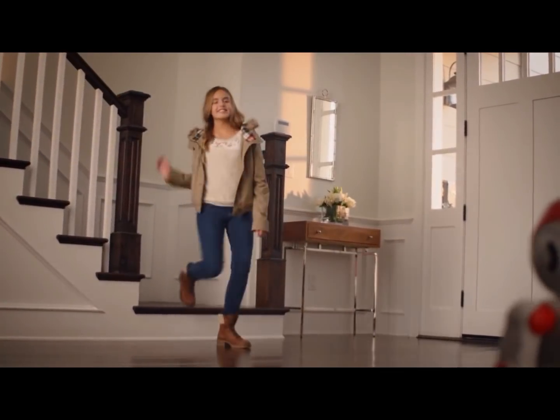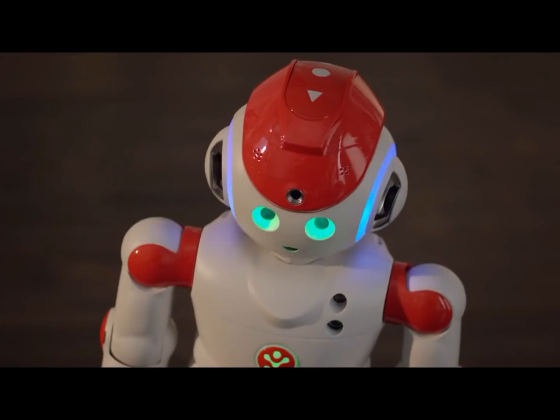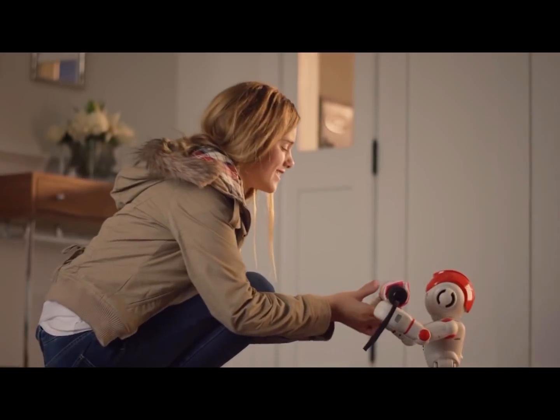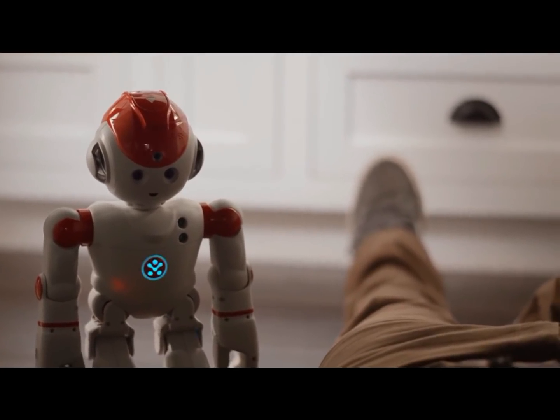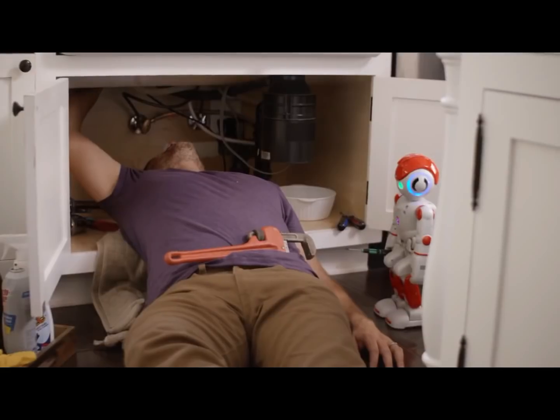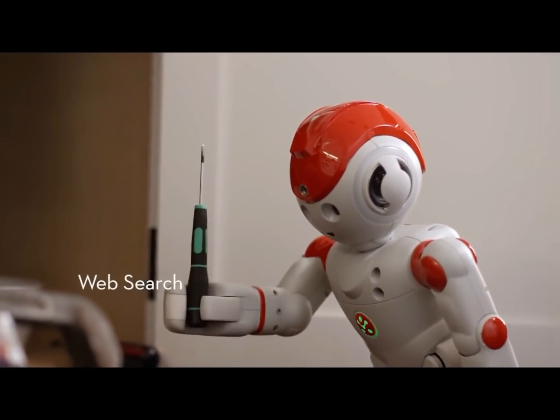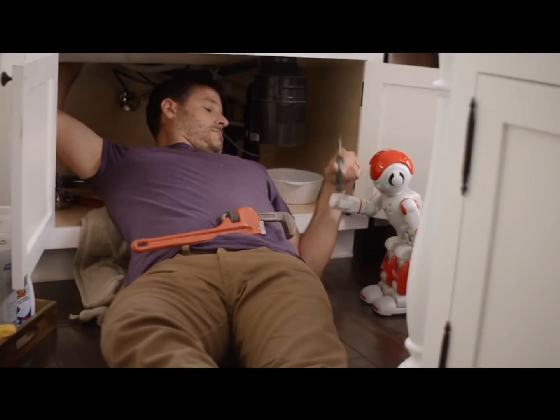He's a weatherman. Bye, Alpha. Goodbye, Kate. If you're going out, there's a 75% chance of rain. Thanks, Alpha. And a handyman. All right, I got the flange off. What's next, Alpha? Step four: use a small screwdriver to attach the adapter flange. Thanks, Alpha.